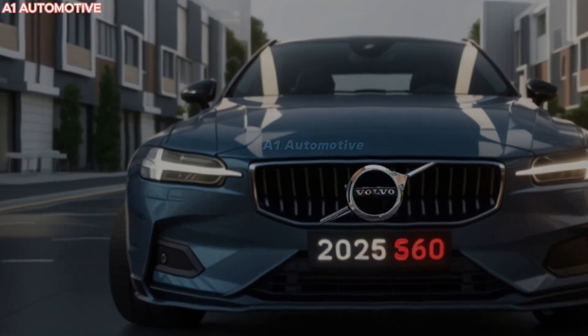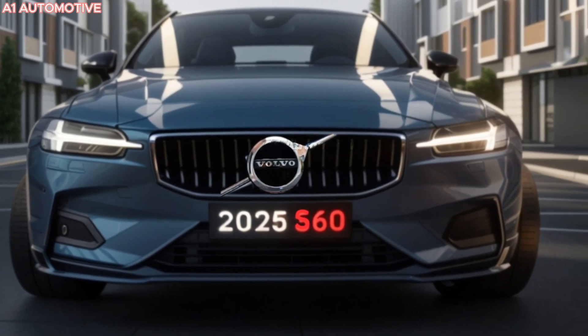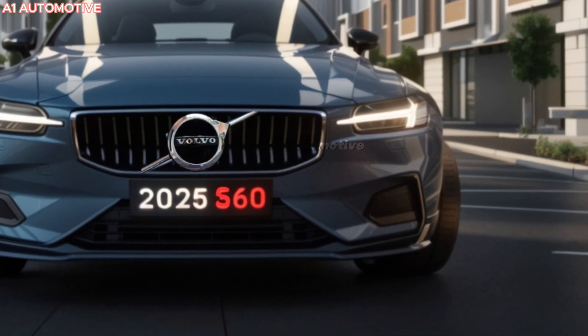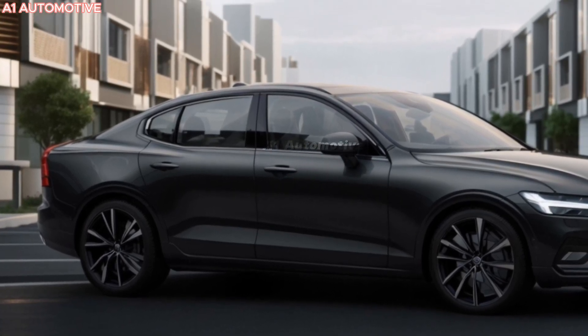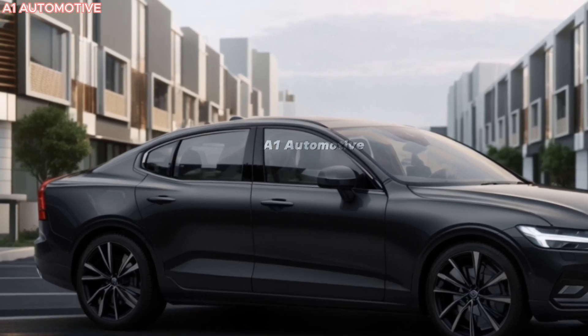Volvo has designed the S60 to stand out with its clean lines and minimalist aesthetic. The 2025 model is expected to retain its signature Thor's Hammer LED headlights, a bold grille, and smooth contours that give it a modern yet timeless feel. With attention to detail like chrome accents and stylish alloy wheels, the S60 will offer a premium look.